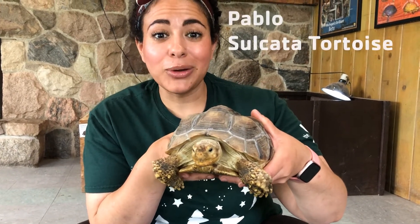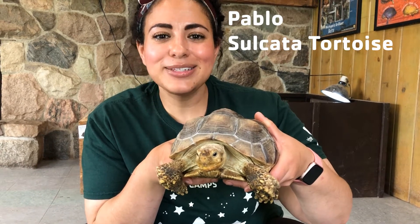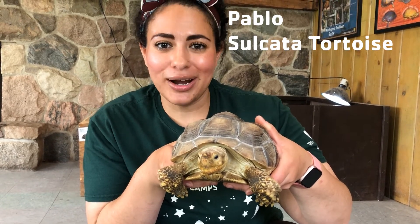This right here is Pablo. Pablo is one of our favorite friends here in the Nature Center. He is what we call a sulcata tortoise.